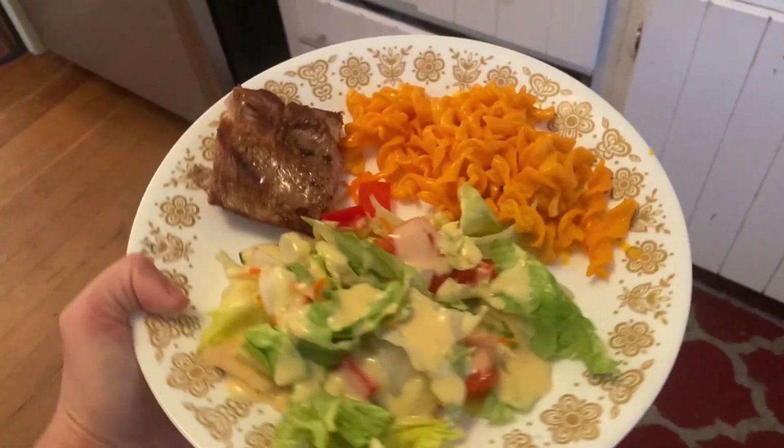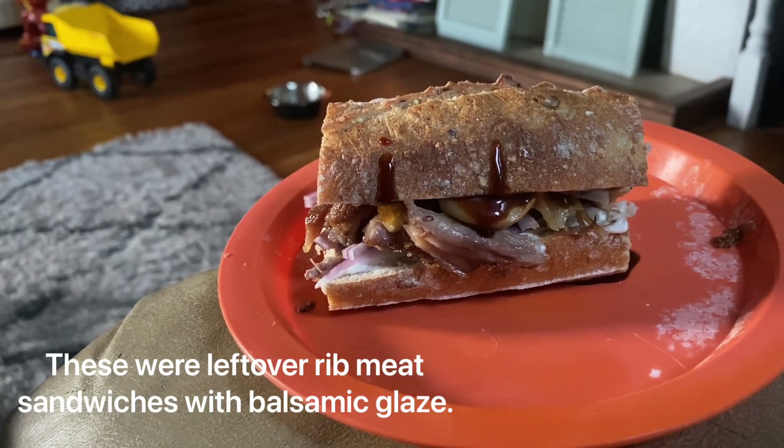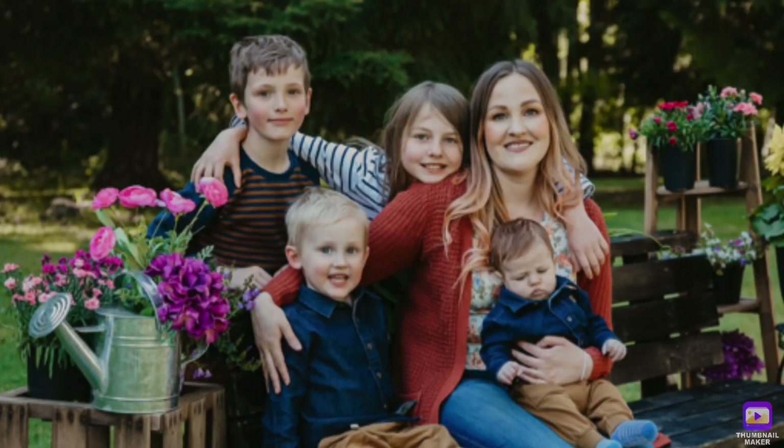For the next dinner my husband made ribs, leftover salad, and some Cheeto's mac and cheese. On Sunday he made sandwiches.